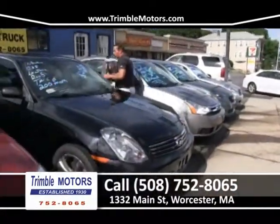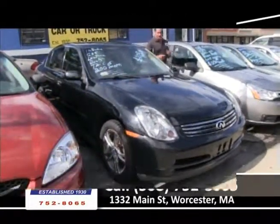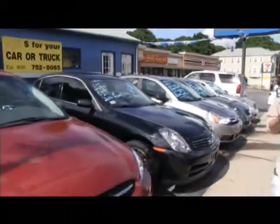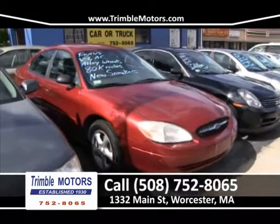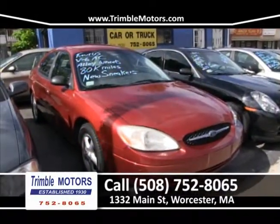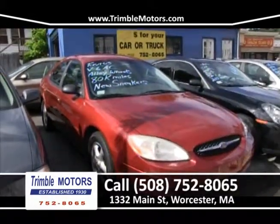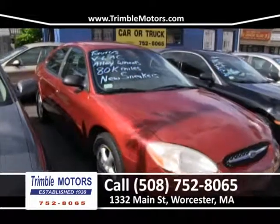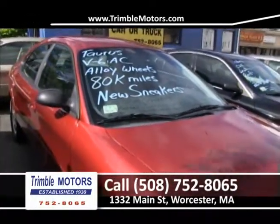We've got an Infiniti G35 — black on black, chrome wheels, six-cylinder, really sharp car. We can get you this car for $79.95 a week. Up next is this red Ford Taurus with a V6 engine and cold AC. Alloy wheels, 80,000 miles, brand new tires. We just got this car in and cleaned it up nicely. This is probably one of the lowest-priced Tauruses around for this color, type, and condition. Call us at Trimble Motors, 752-8065.